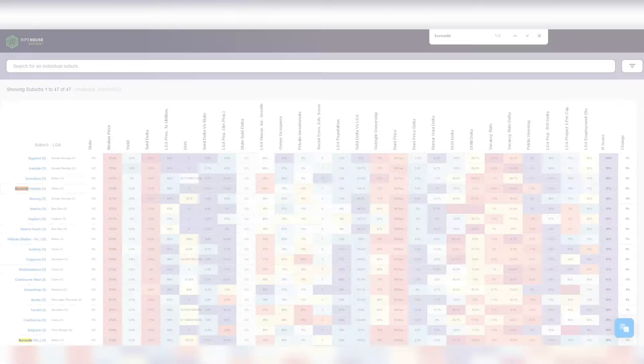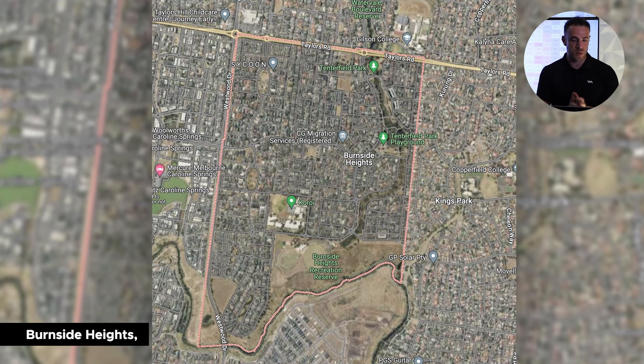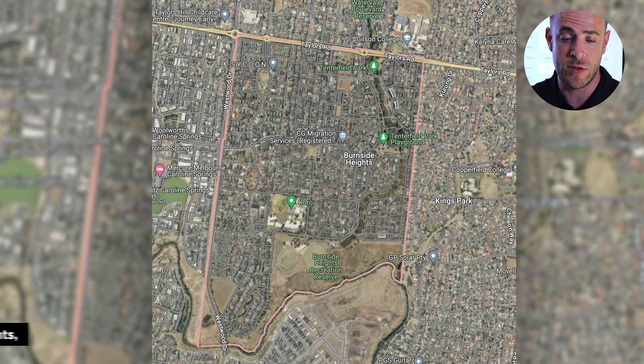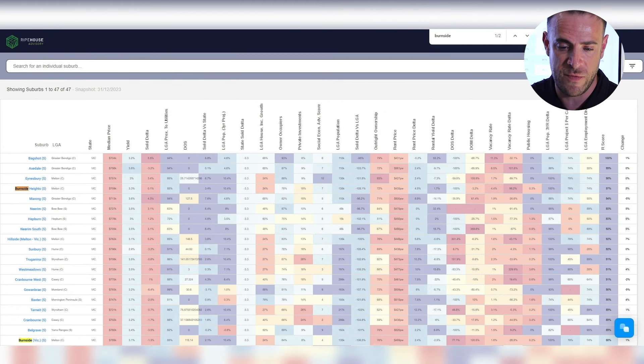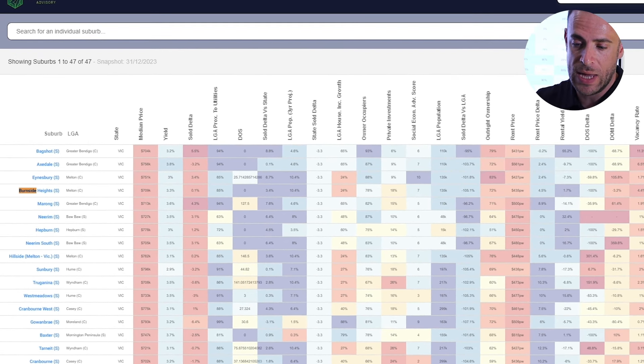The first suburb we're going to jump into is Burnside Heights, out in Melbourne's West in the Melton LGA. The median house price is just above $700,000, with a yield of just above 3.3%. This area has not really grown over the last quarter. It's sitting on an R-score of 97%, which is in the top 3% of data and AI suburbs across the country, because the sold state average for that area is up about 3.4%, while the area itself has only gone up 0.1% — a 3.3% discrepancy versus the state average.